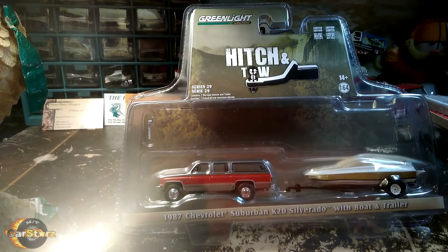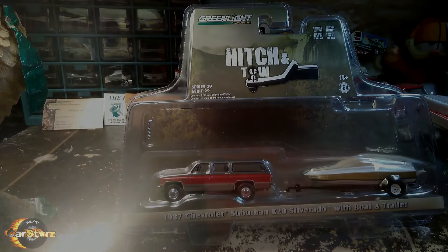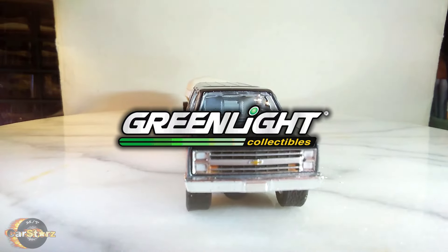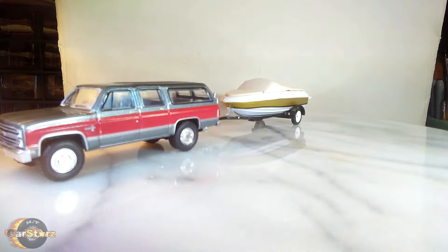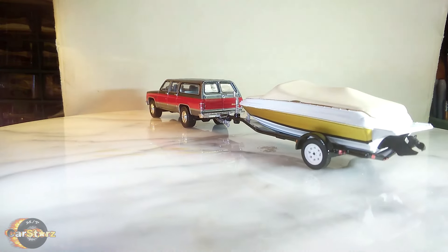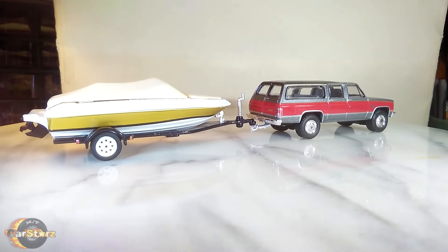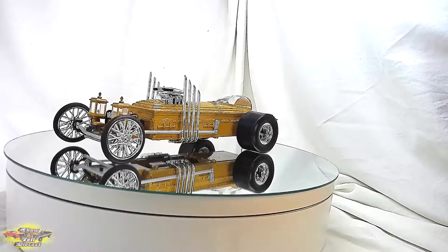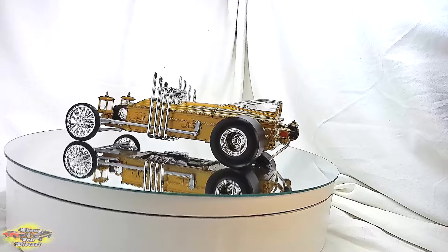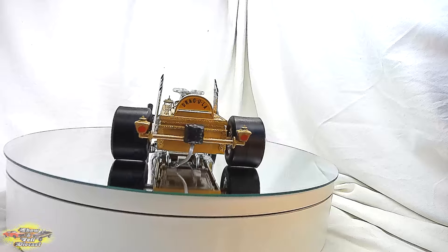That really only leaves a single option: a 1/64 scale diecast model 87 Suburban from Greenlight. Although no one has done it yet, it would be pretty cool if someone customized one into a Dante's Peak Suburban replica. These Greenlight models typically go for around the $30 mark, and a link is in the description below. Also, I've recently created my own diecast car channel named Show & Tell Diecast, where I display and detail my diecast models with weekly videos — a link to that channel is in the description as well.